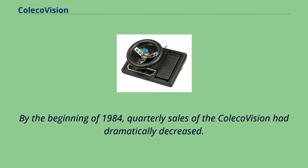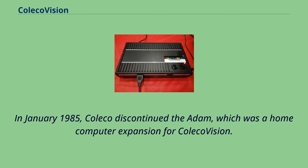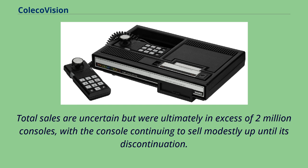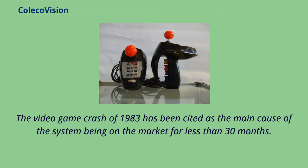In January 1985, Coleco discontinued the Adam, which was a home computer expansion for ColecoVision. By mid-1985, Coleco planned to withdraw from the video game market, and the ColecoVision was officially discontinued by October. Total sales are uncertain but were ultimately in excess of 2 million consoles, with the console continuing to sell modestly up until its discontinuation. The video game crash of 1983 has been cited as the main cause of the system being on the market for less than 30 months.